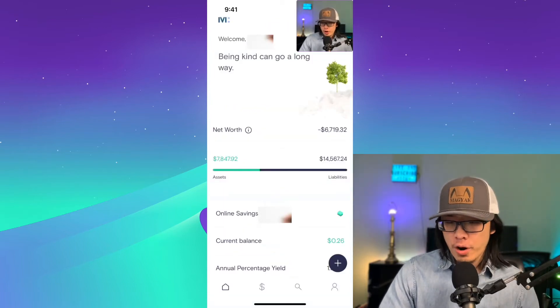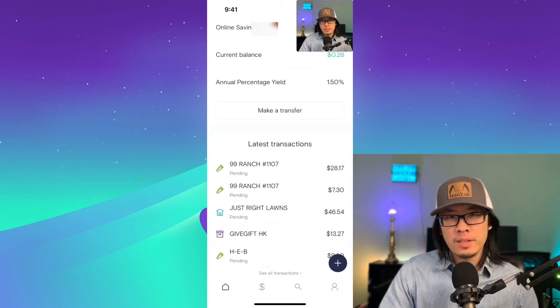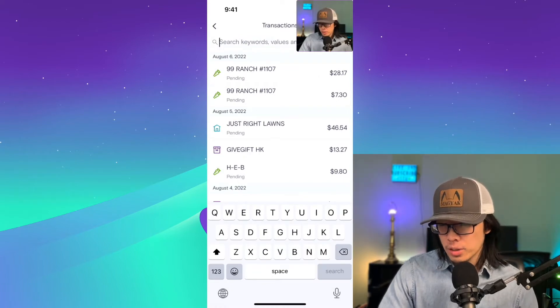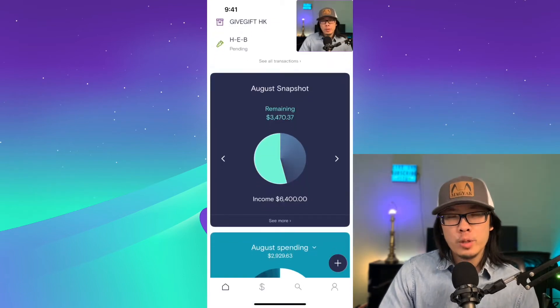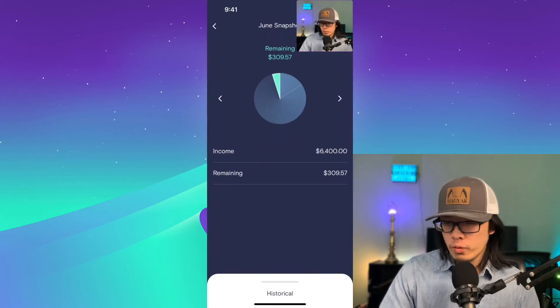Other than a net worth chart, it also has a really good snapshot of your expenses. It shows you the latest transactions that you made. You can do a really quick, fast search, and then it shows you exactly how much you spent from a particular service or product. It provides a great snapshot for the month and shows you how much of your incoming salary that you already spent.